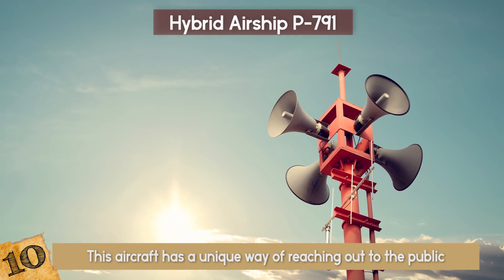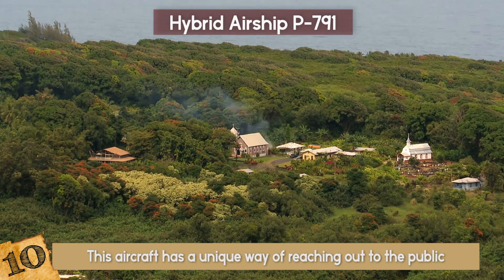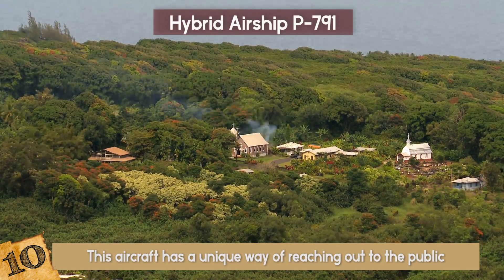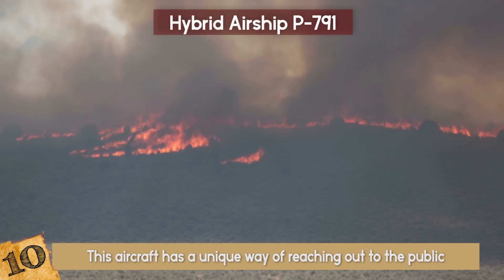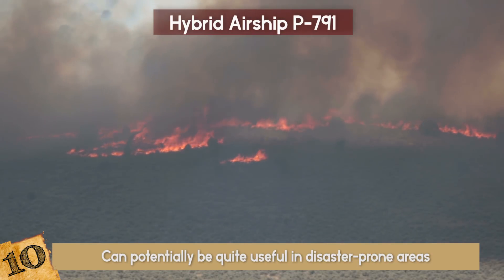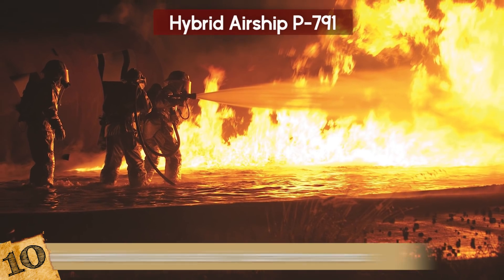This aircraft has a unique way of reaching out to the public. The company with this airship aims to reach isolated locations on the globe where infrastructure is non-existent, or to help the underprivileged. The incentive, in addition to being noble, can potentially be quite useful in disaster-prone areas where disaster response and relief might take a while to reach the masses.